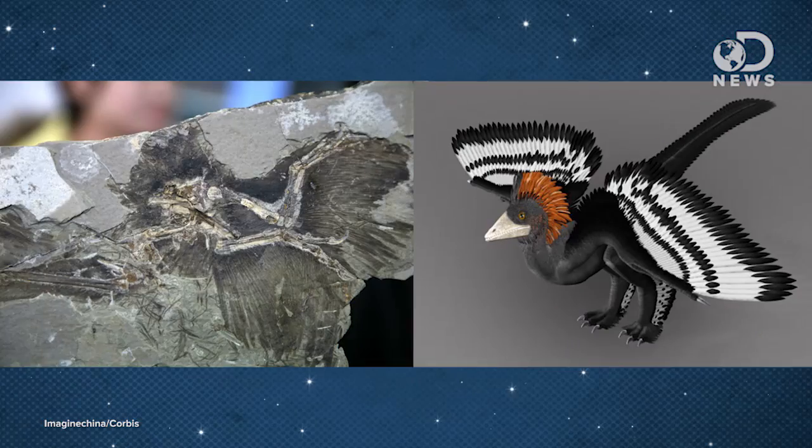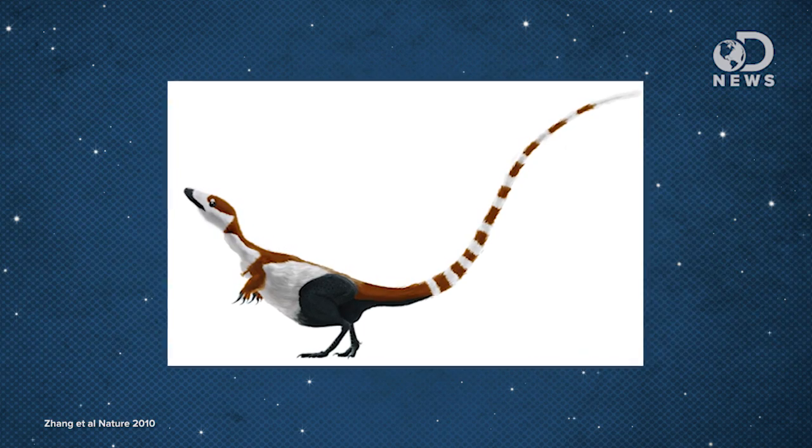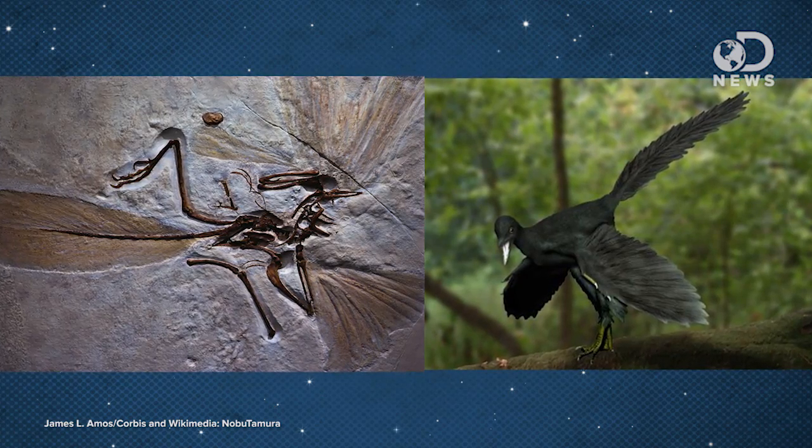And those thoughts are: Anchiornis was black, white, and gray with a red crest on its head. Cynsoropteryx seemed to be orange with a striped tail, and it looks like Archaeopteryx was all black. So how did that red and orange get there?